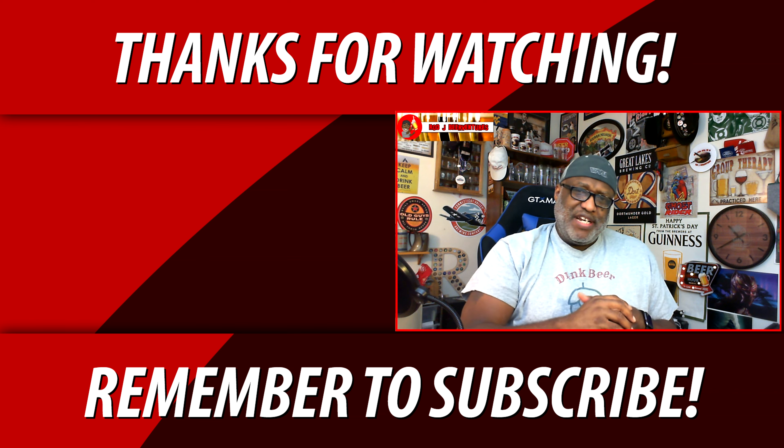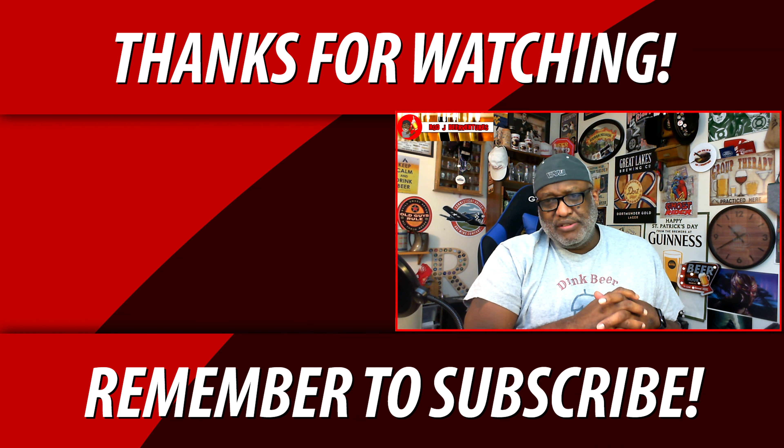Nice prickling on the tongue as well. Yeah, very enjoyable. Let me know what you think about this beer if you've had it. Thanks for checking out another video - I look forward to catching up with you guys soon. Keep drinking those good craft beers, and remember: there's always time to get your beer on. Cheers everybody!